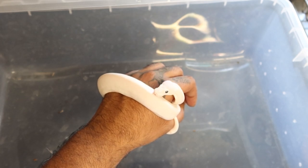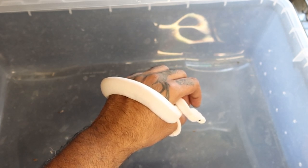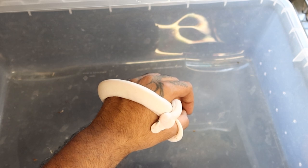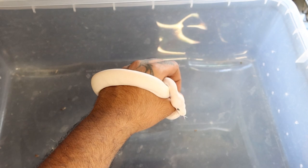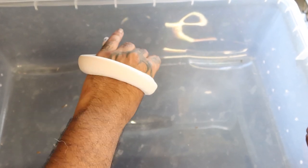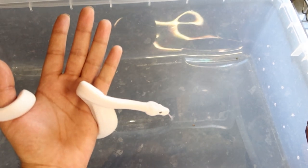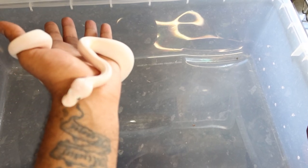Words cannot describe this snake — every time I pull her out I'm absolutely in awe of how beautiful she is. We just can't wait to see what she can bring us. It's like a Black-Eyed Lucy but with blue eyes. She's amazing — just look at her: a little pink on her head, white body. She's incredible.